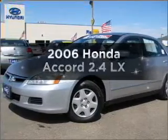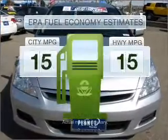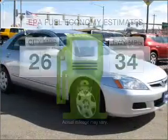Introducing the 2006 Honda Accord — this is the set of wheels you've been looking for. Optimize your fuel economy while saving money in the long term with the great miles per gallon offered in this vehicle.